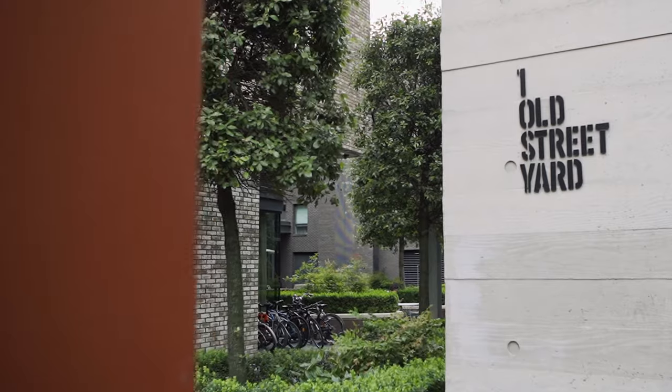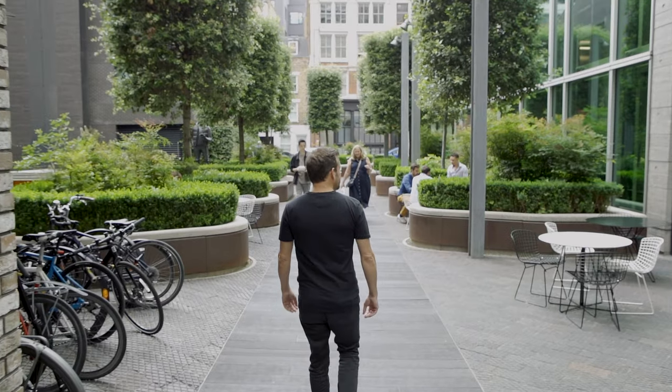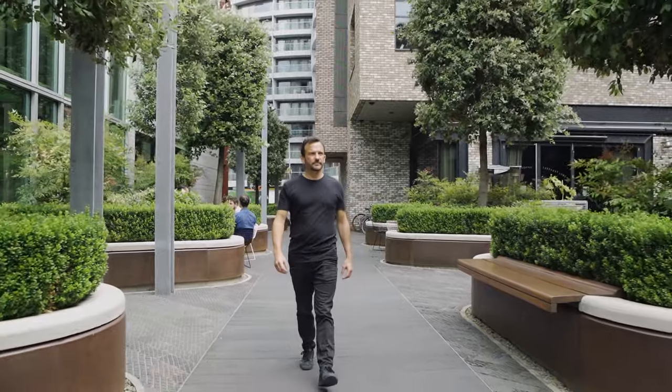White Collar Factory is a campus of buildings, not just one. In the centre is a courtyard which becomes the essential heart, the centre of the estate. It's a new address that provides entrances into all of the buildings.